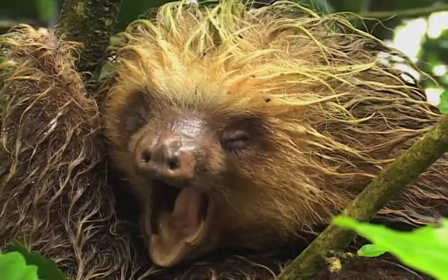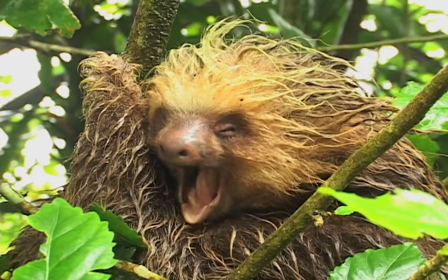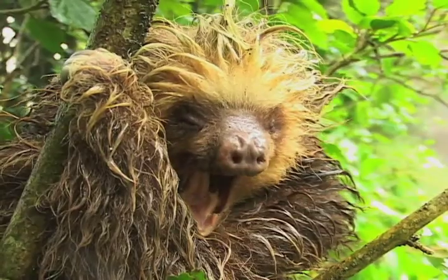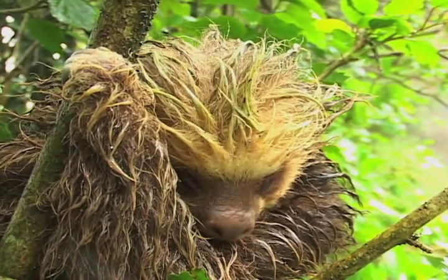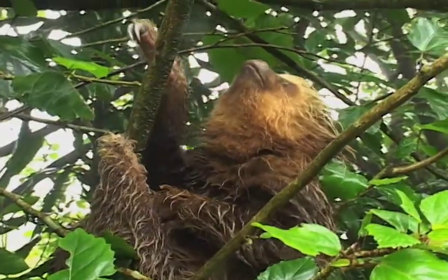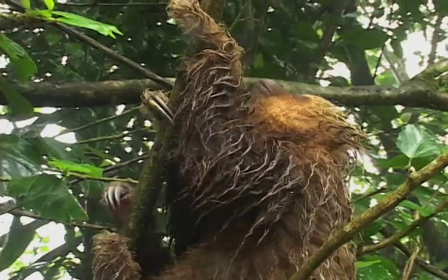Sloths move slowly to conserve energy, not because they're slackers. A sloth can turn its head farther than other mammals — okay, slowly, but further.